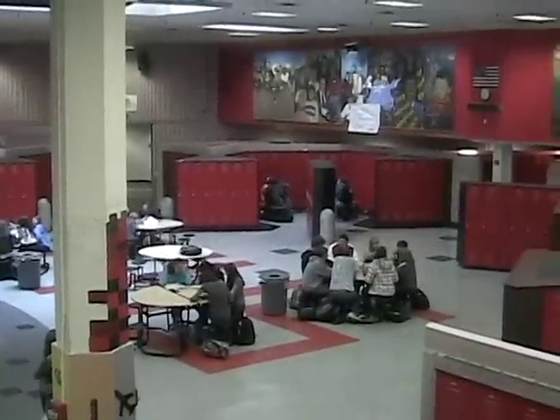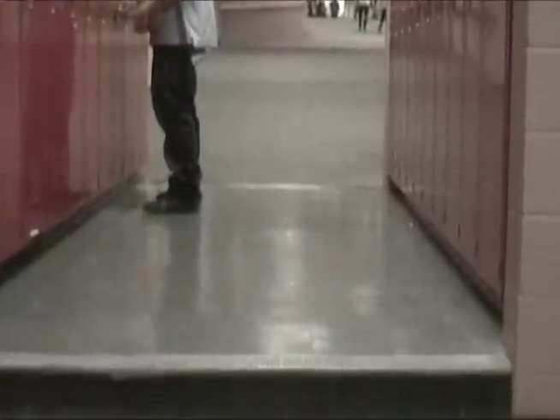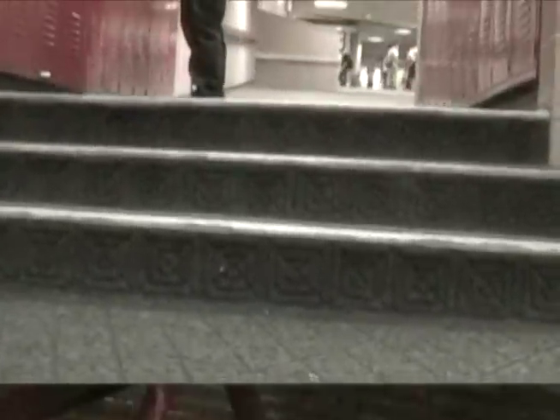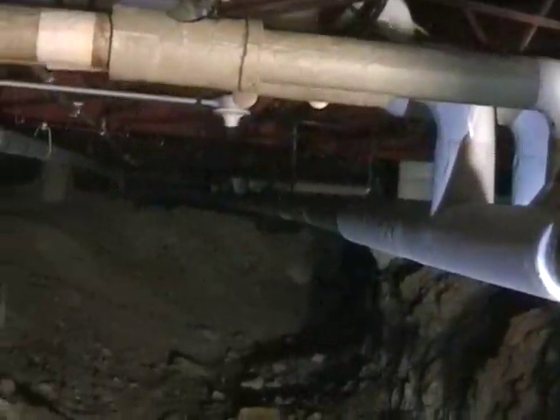There's more to Fairview than meets the eye. Under the normal school halls, there are a number of hidden tunnels. There are tunnels below Fairview — it's crawl space, it's access for maintenance, and it helps out with the heating and air conditioning systems.